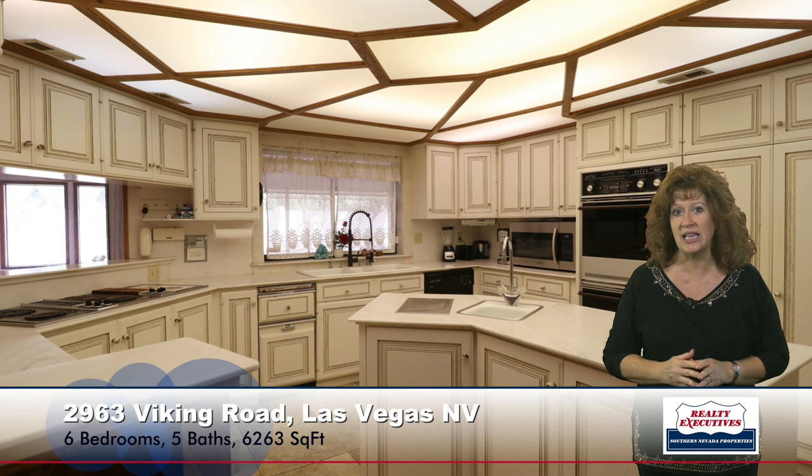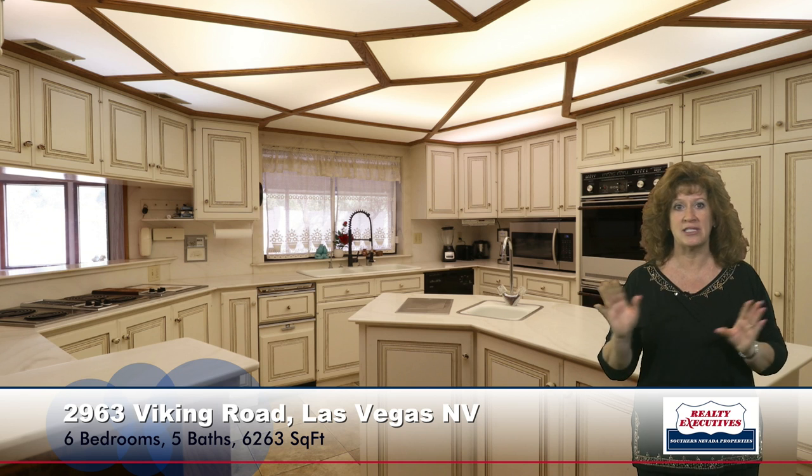Now the kitchen — it's a big custom kitchen, a big island kitchen. It has a veggie sink in the island, lots of cabinets, lots of pantry space. It is a very large kitchen.